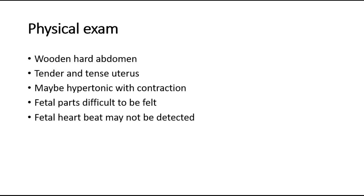On physical examination, the abdomen will be wooden hard on palpation and the uterus is tender and tense, and may be hypertonic with contractions. On palpation of the abdomen, the fetal parts are difficult to feel due to the tense abdomen and fetal heartbeat may not be detected.